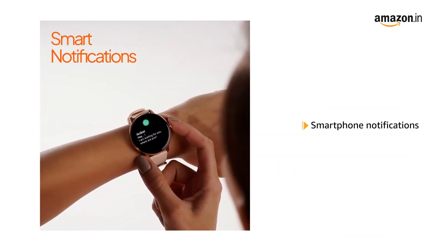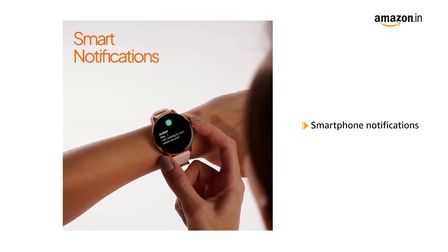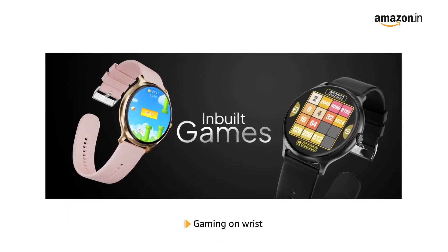Get all your mobile phone notifications and never be late for a meeting, party, or date. You can also enjoy playing games on the wrist itself as you are on the go.